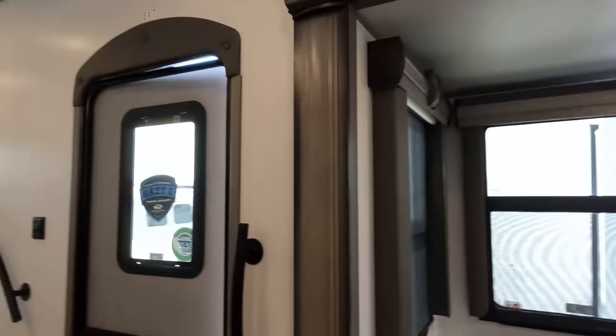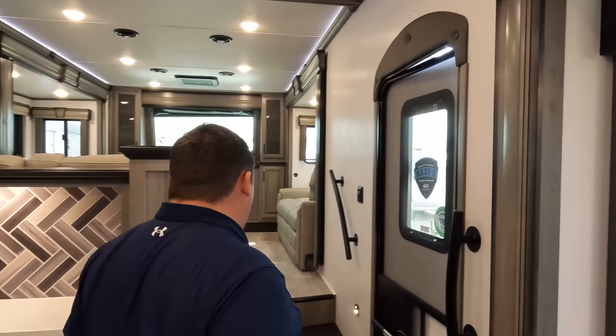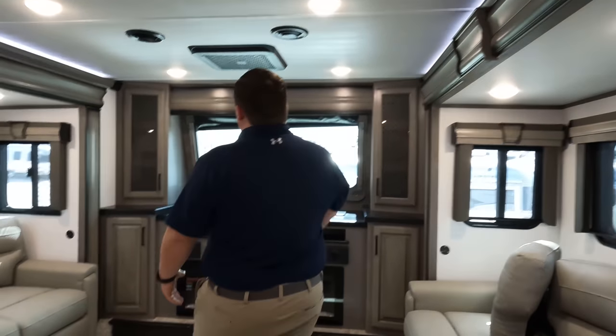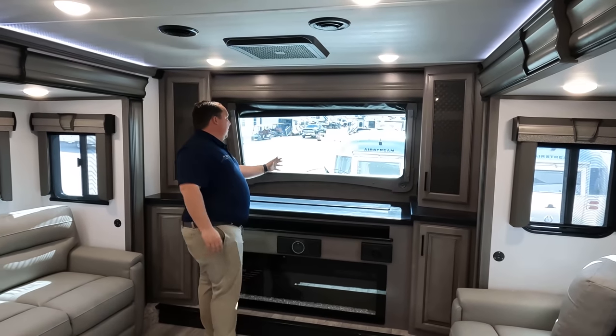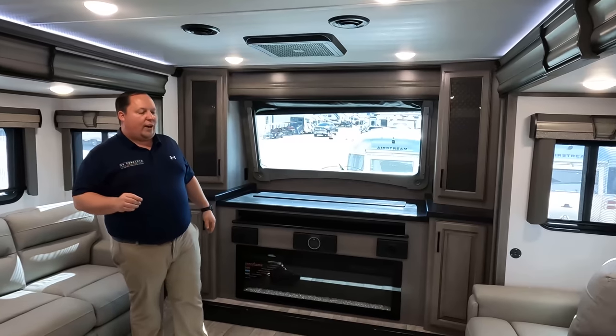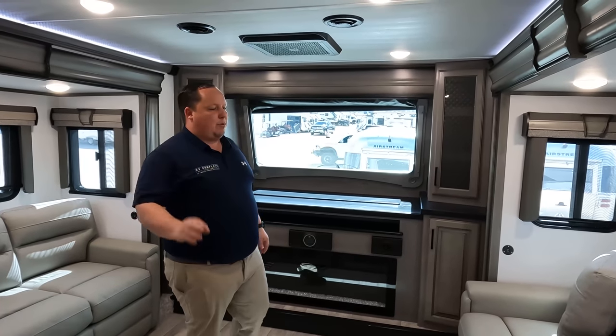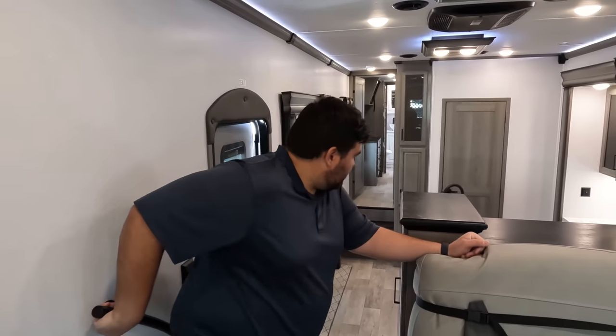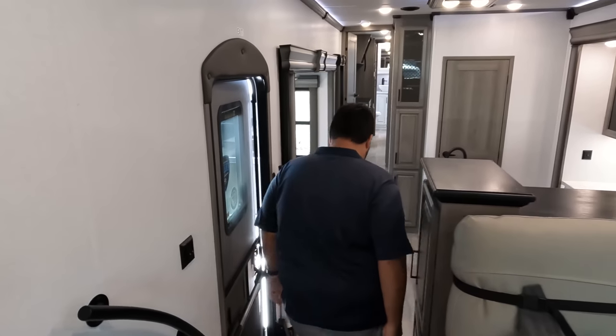Now three things we love about it. Number one — the televator. I love the front windshield. I love the Montana. Keystone does such a great job with this. I think it's absolutely fantastic, and it's my favorite feature, especially about a front living room like this.